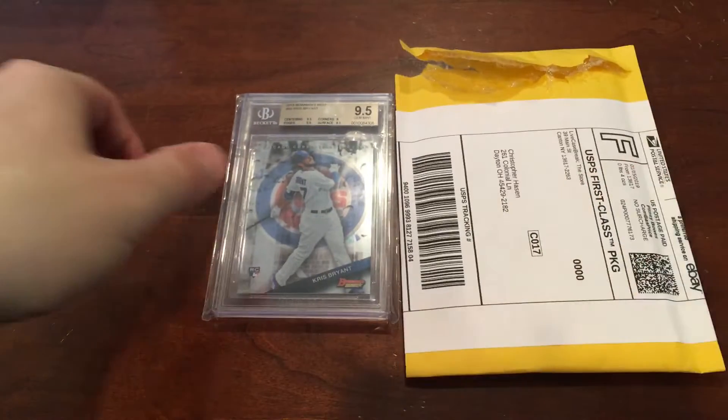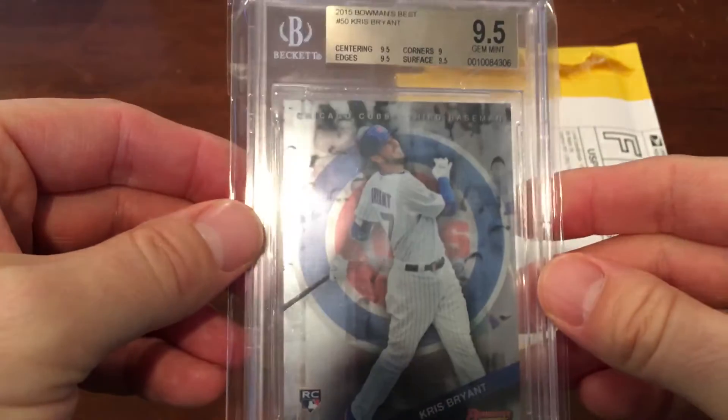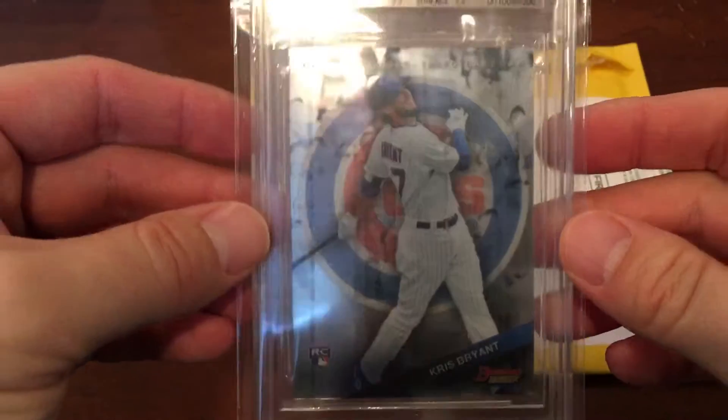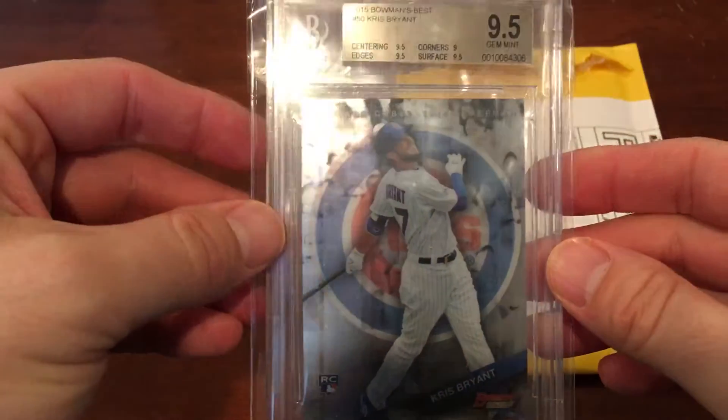I wanted to give you guys a little bit of backstory on this. I bought this card from them about three weeks ago. It's a nice 2015 Bowman's Best Chris Bryant BGS 9.5. I've been looking at them for a while and managed to find one at a decent price, negotiated pretty hard with the guy down to $15 and some change.